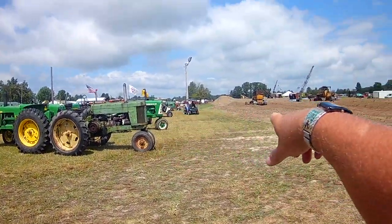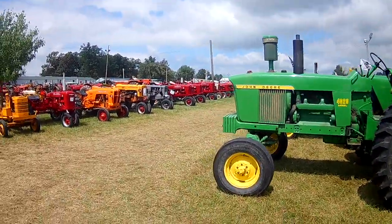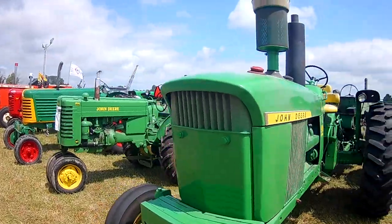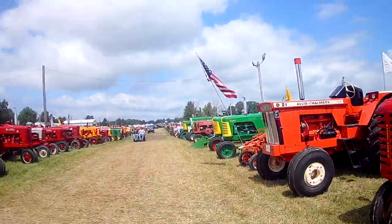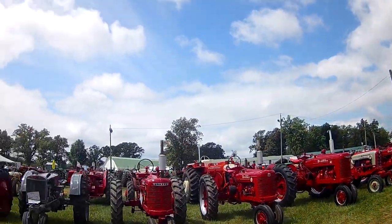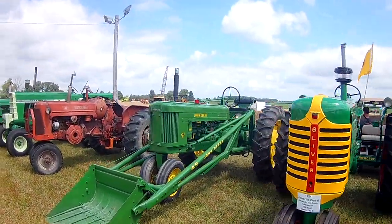A lot of people have their golf carts parked, watching from there. There's a patriotic one. Rows and rows of tractors out here, guys - restored tractors, show tractors. The Promaster tractors. Tractors are cool.